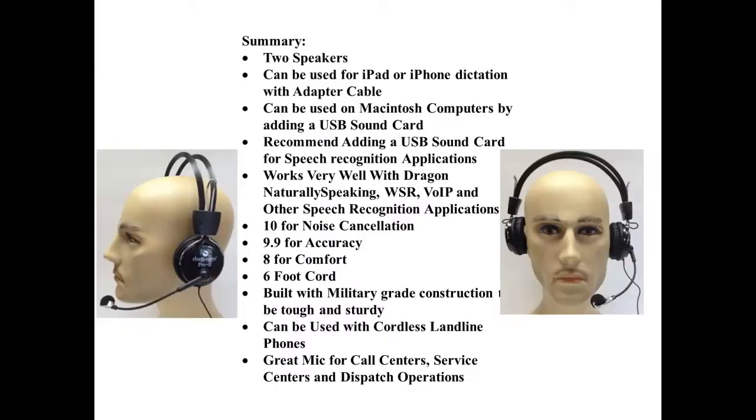In summary, the Pro 2 has two speakers. It can be used for iPad or iPhone dictation with an adapter cable, and on Macintosh computers by adding a USB sound card. A USB sound card is recommended for speech recognition applications. It works very well with Dragon Naturally Speaking, WSR, VoIP, and other speech recognition applications.